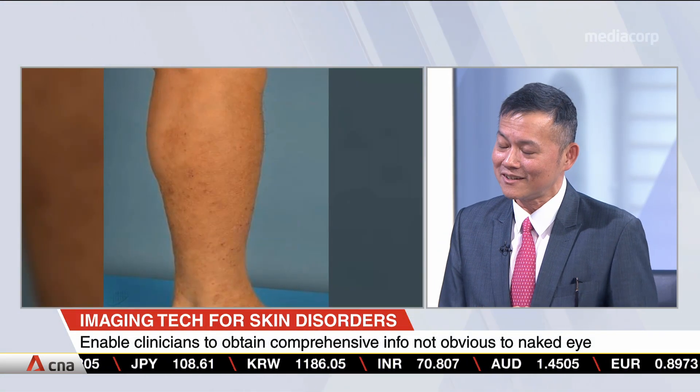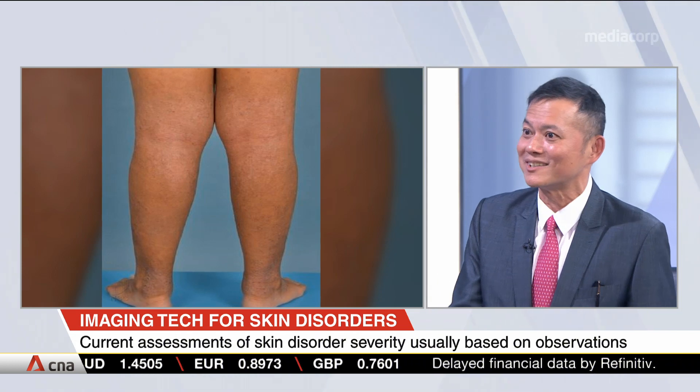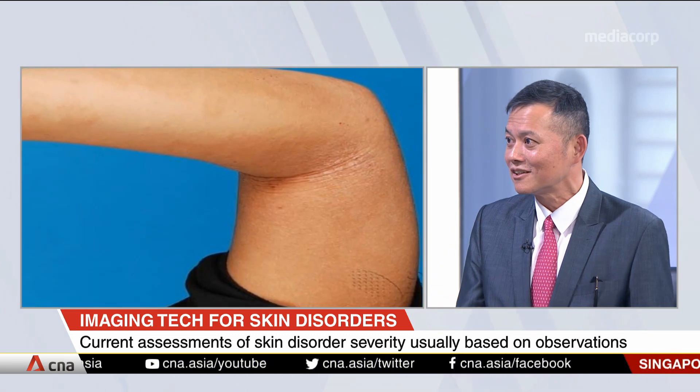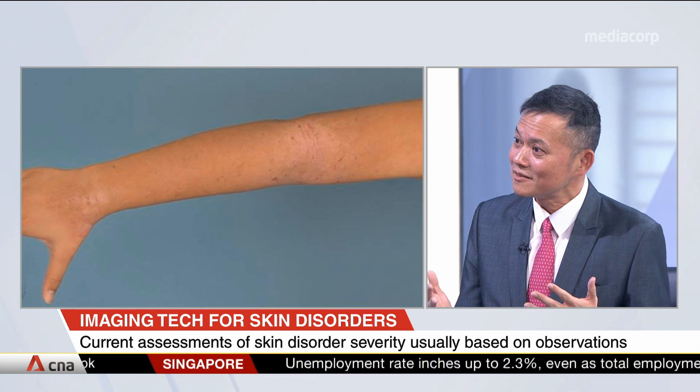There are three categories of serious skin disorders: skin cancers, skin infections, and drug allergies. For skin cancer, if you notice a new mole, a mole that changes, itches, or bleeds, see a dermatologist immediately. For skin infections, a sudden painful red rash with blisters usually indicates infection. For drug allergies, sudden swelling of the eyes or breathlessness requires urgent consultation.